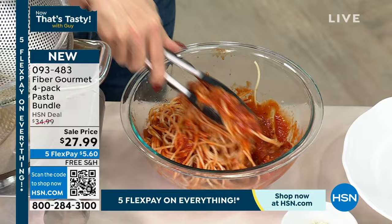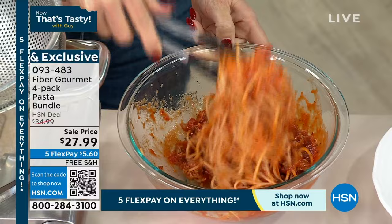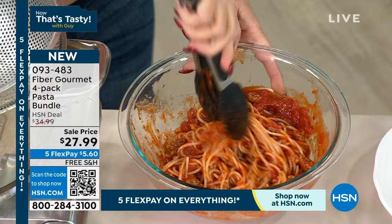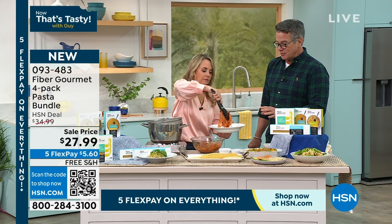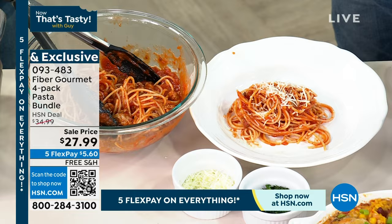You might be sitting at home thinking, yeah, that's great, but what does it taste like? It has to taste amazing or we're not going to buy it. Honestly, it looks and acts exactly like spaghetti because it is. This is a semolina wheat product. Rather than putting some crazy other product in there, they actually put more fiber in it. The taste — it tastes like al dente pasta, it tastes like a good Italian pasta.